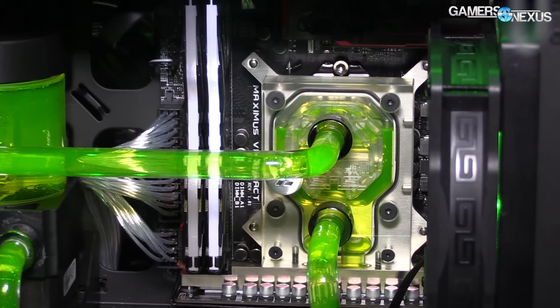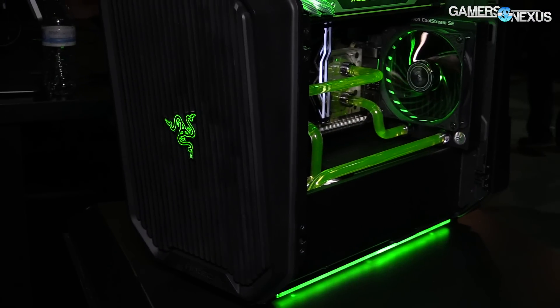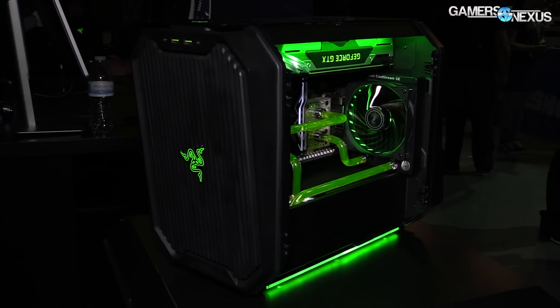This coverage is brought to you by Antec and their new cube mini-ITX case designed by Razer, which can support a full custom loop liquid cooling solution.